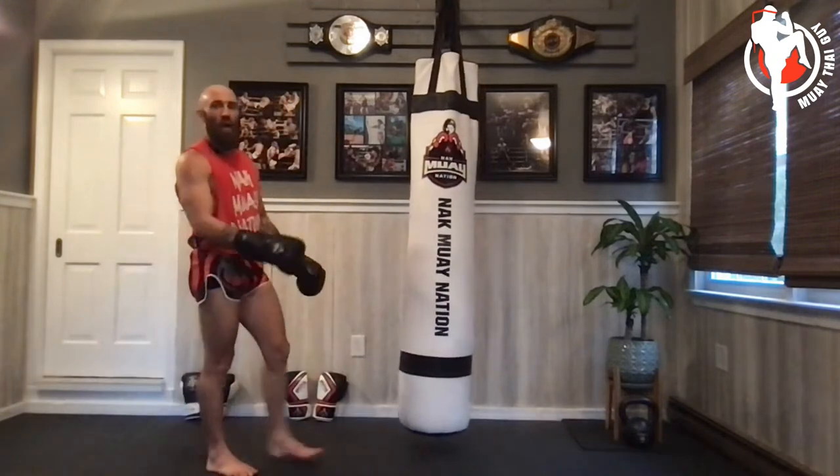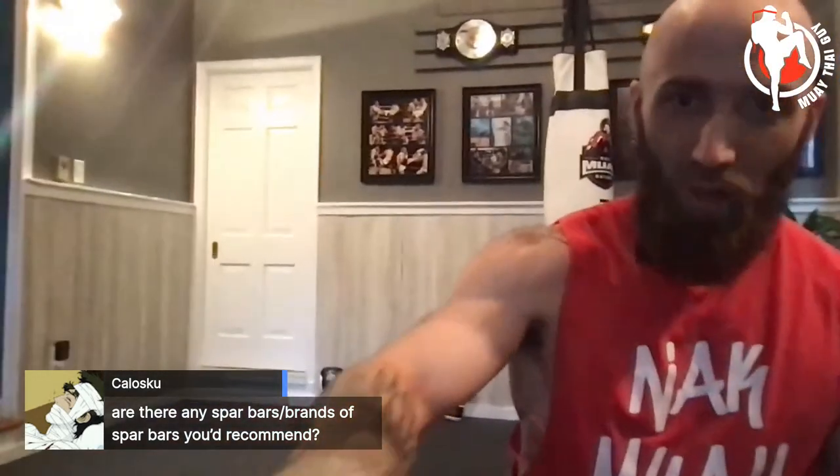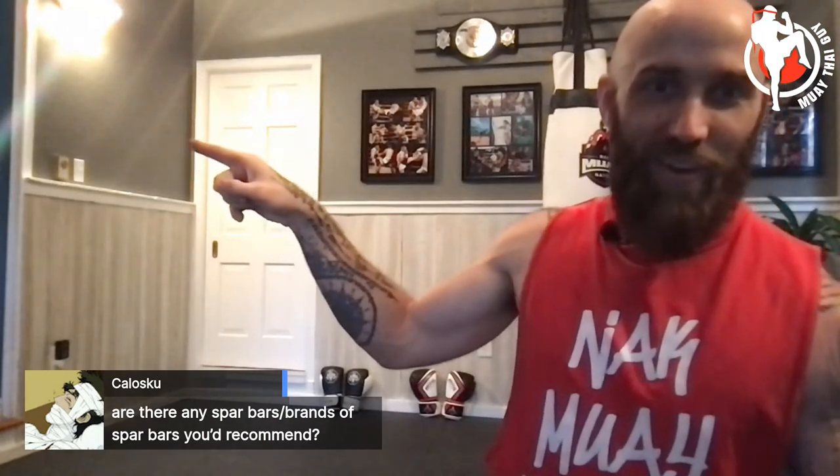Great job — grab some water. We'll finish with a light ab workout today since my abs are already sore. Someone asks about spar bar brands — the Spar Bar brand is probably a good option, but I haven't personally used one so I can't fully recommend it. Maybe I'll get one and put it up somewhere in the gym — or a speed bag.